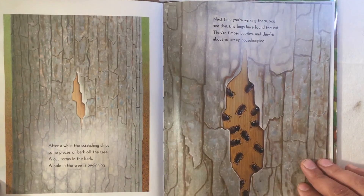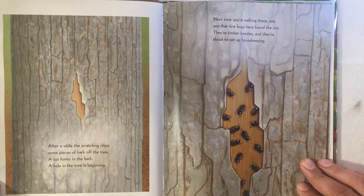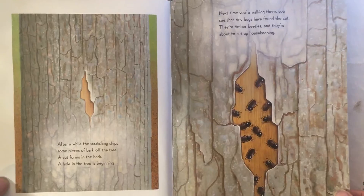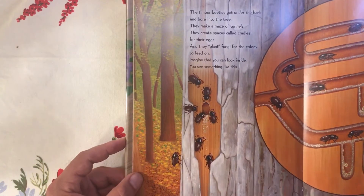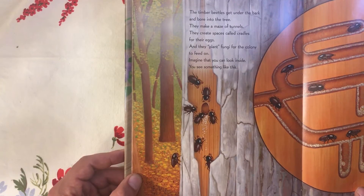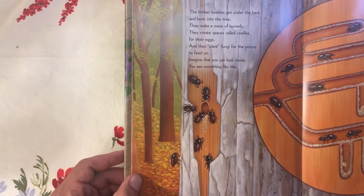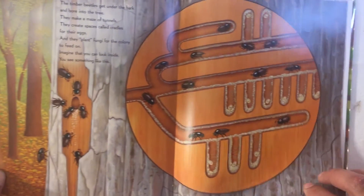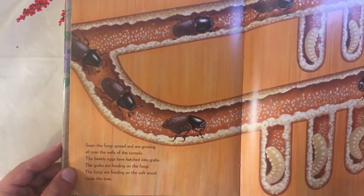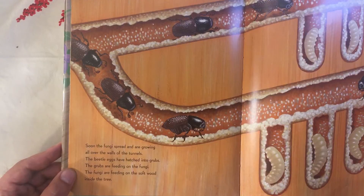Next time you're walking there, you see tiny bugs have found the cut. They're timber beetles and they're about to set up housekeeping. The timber beetles get under the bark and bore into the tree. They make a maze of tunnels, create spaces called cradles for their eggs, and they plant fungi for the colony to feed on. Soon the fungi spread and are growing all over the walls of the tunnels.